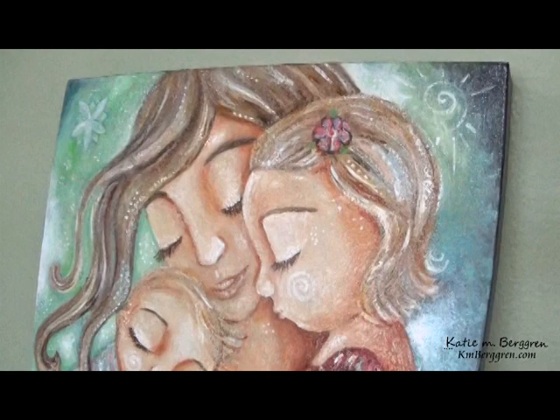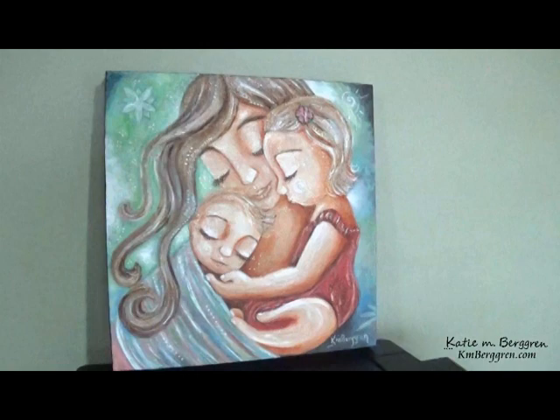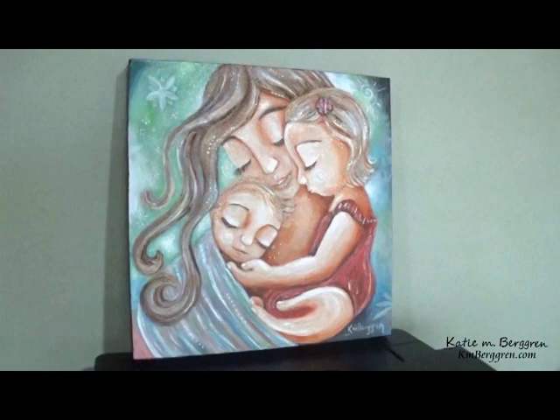This year, 2018, this painting will be officially released on February 6th. She is a 16 by 16 and available for $715. When she sells, all of the money will go to Community Roots Collaborative, an organization right near me.